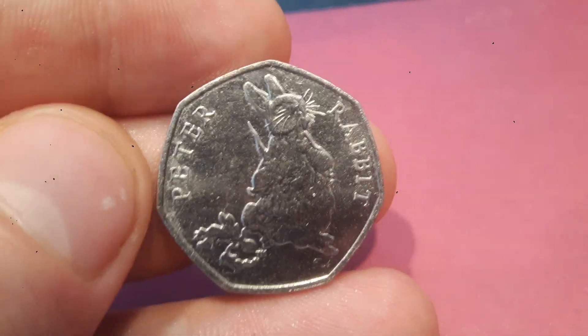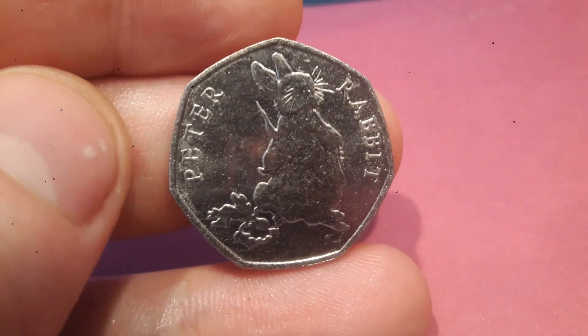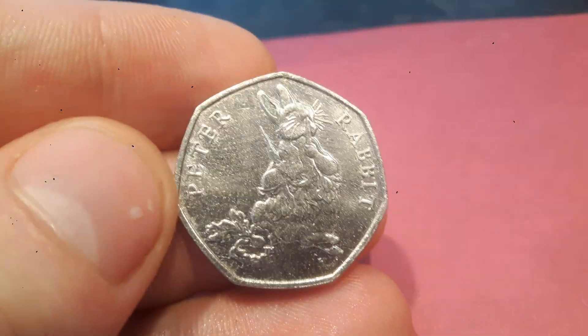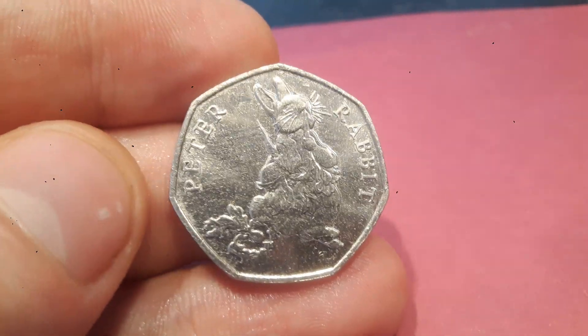The Peter Rabbit 50p coin proved extremely popular with collectors and this is the third of the Peter Rabbit 50p in circulation. The 2018 Peter Rabbit 50p coin is the rarest of all of the Beatrix Potter 50p coins, along with Flopsy Bunny, with 1.4 million of these coins being made.